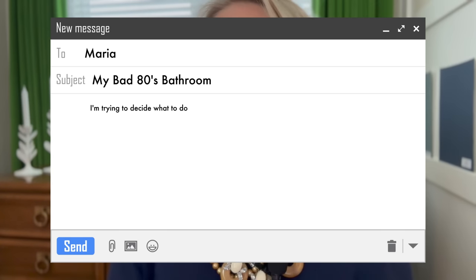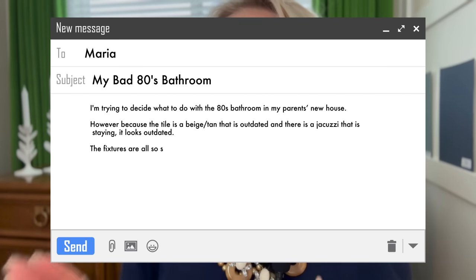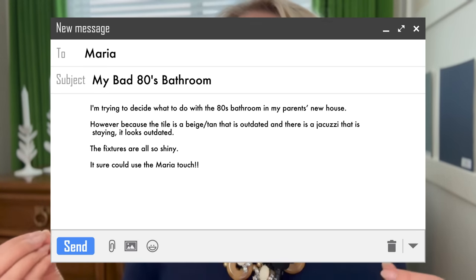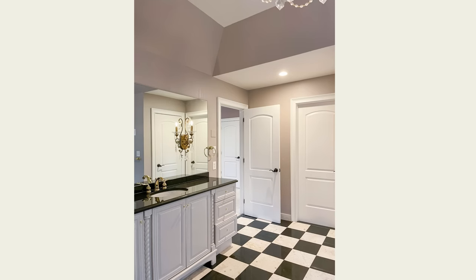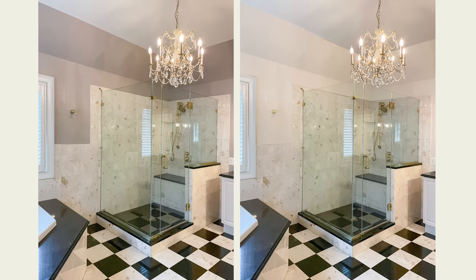Bathroom number four, a note from Helen. She's been reading the blog for years and is trying to decide what to do with the 80s bathroom in her parents' new house. The tile is beige tan and there's a Jacuzzi tub that is staying — it just feels outdated, and the fixtures are also shiny. This bathroom is also missing the bad accent tile, so in my opinion there's a savable situation here with some correct colors. Currently the taupe looks really bad because it's kind of halfway in the room and doesn't relate to the bathroom at all. What we need here is a pink beige complex cream that would pick up the terrazzo tile — paint it on the ceiling and everything. Just a pale pink beige would be perfect in this bathroom.